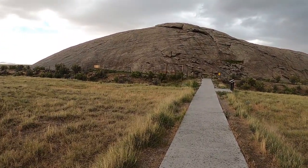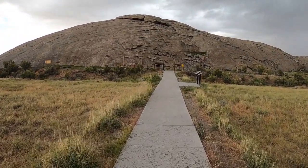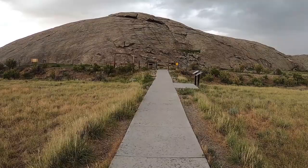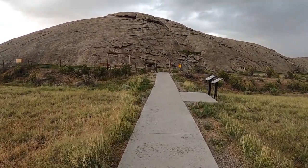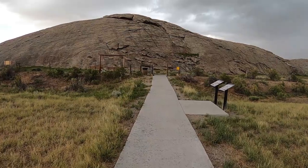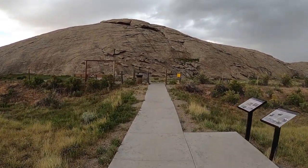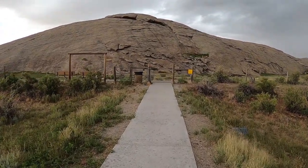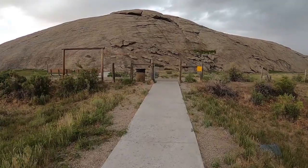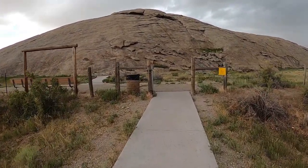This is known as Independence Rock. They get that name mainly because ideally you would leave the Missouri River and be here before the 4th of July. So a lot of times they would get here and celebrate the 4th in this spot.